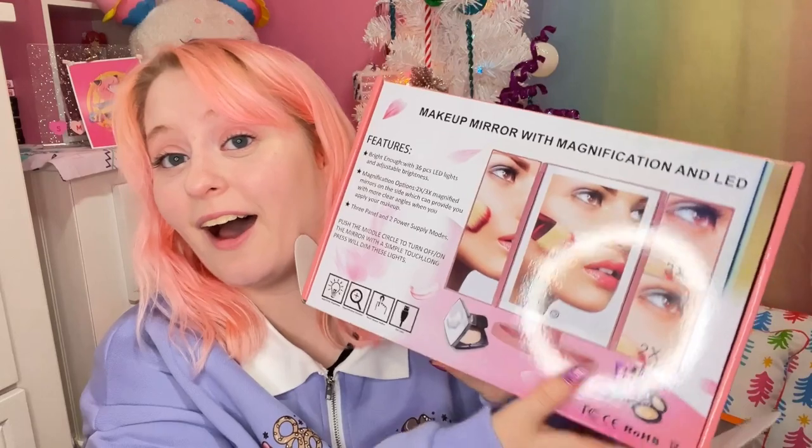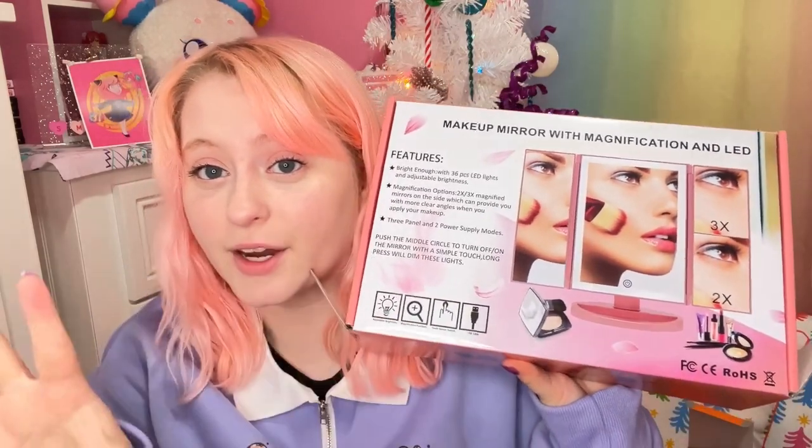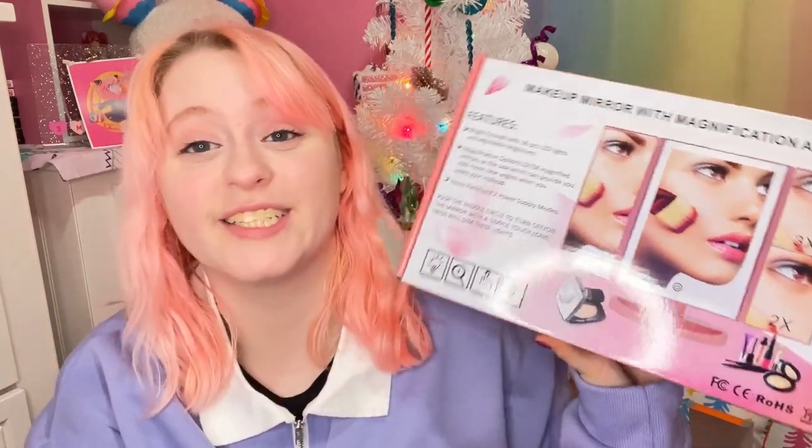My mom got me this because she said I need to get rid of that stupid little mirror she got me like three years ago — a really crappy plastic mirror I use for my makeup. So she got me this bigger mirror that actually lights up. She said I just need to get rid of that dinky little mirror because it's falling apart. I haven't opened it yet; I took a peek but I haven't gotten it out because I probably need to set it up and put some batteries in it, so we'll do that another time.